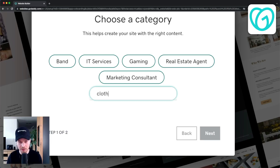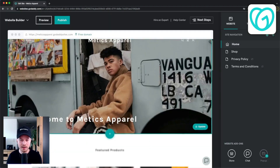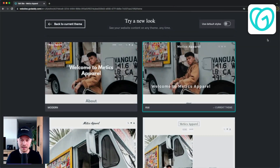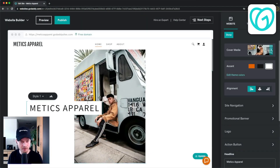With GoDaddy, building your website is very simple. You just choose the type of website you want to build, choose a name, and you have a pre-made website. From there you can select your main theme and personalize the content however you want to.